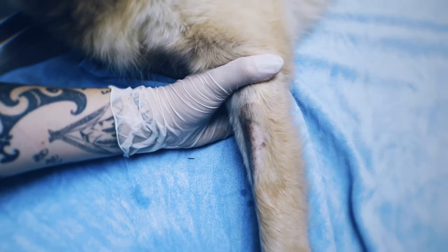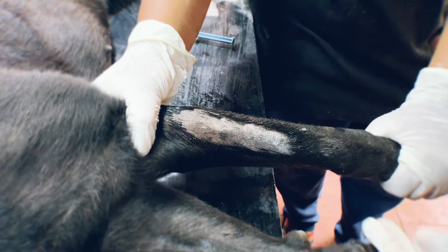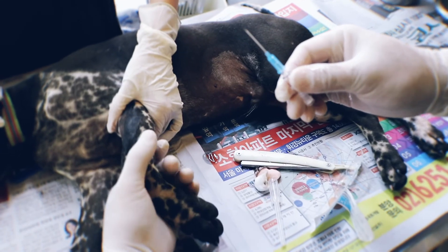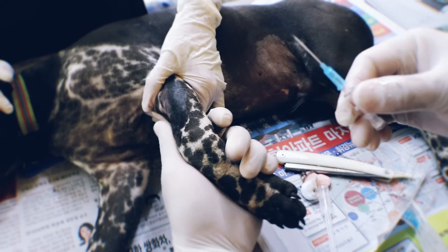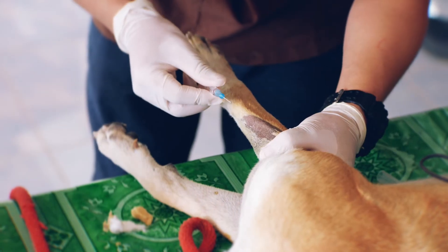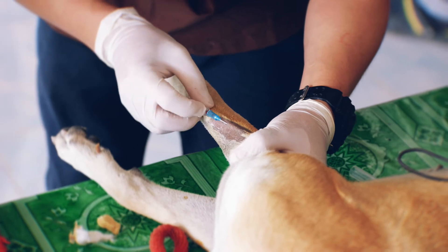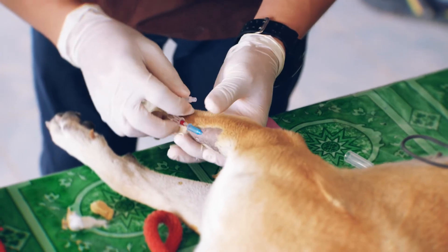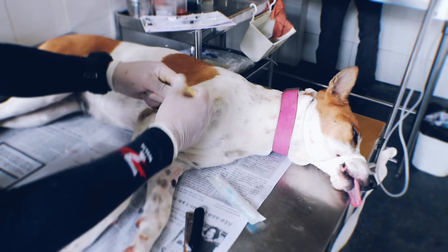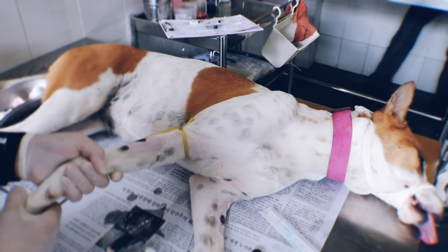Raising the vein is a process of occluding the vessel above the injection site to slightly distend the vein with blood to aid catheter placement. This is best performed by an assistant who holds the limb laterally below the elbow, slightly extending the leg to minimise movement. The thumb is placed over the dorsal forelimb, applying gentle pressure and rolled from medial to lateral to move the cephalic vein onto the dorsal forelimb. If an assistant is not available, a temporary ligature can be placed using bandage or similar material.